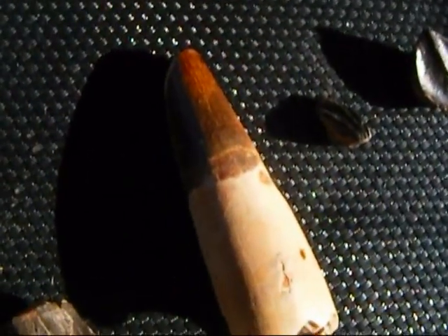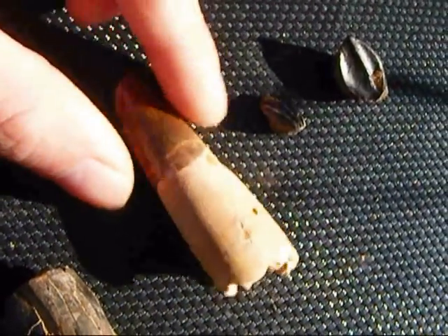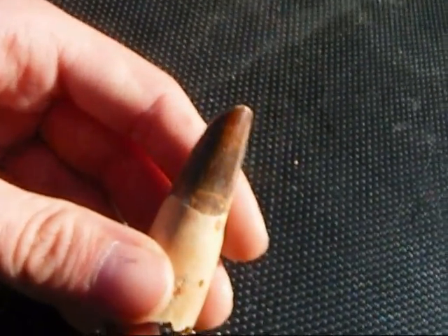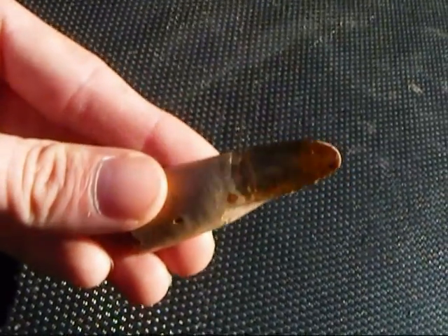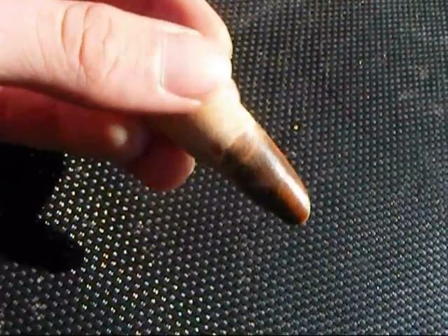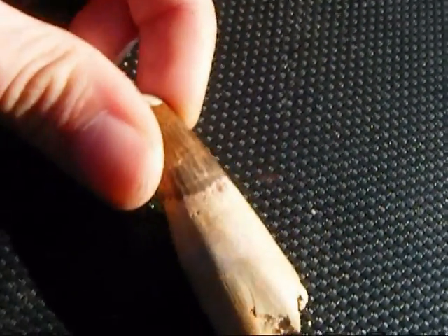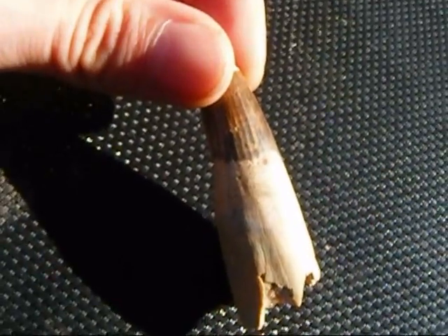The spinosaurus tooth is slightly different — it doesn't have serrations. In fact, it's more like a crocodile tooth, which has made paleontologists believe that it may have had a crocodilian lifestyle. Crocodiles will eat a lot of fish, and that would suggest that spinosaurus was specialized in being able to hunt fish. But it was very large, and I don't think it spent its whole life just eating fish. I think it would have hunted other dinosaurs that were much smaller than it, but it would have also scavenged and hunted dinosaurs given the right opportunity.